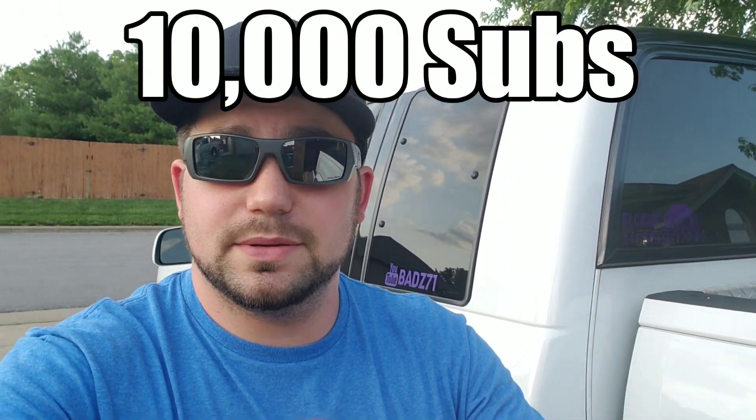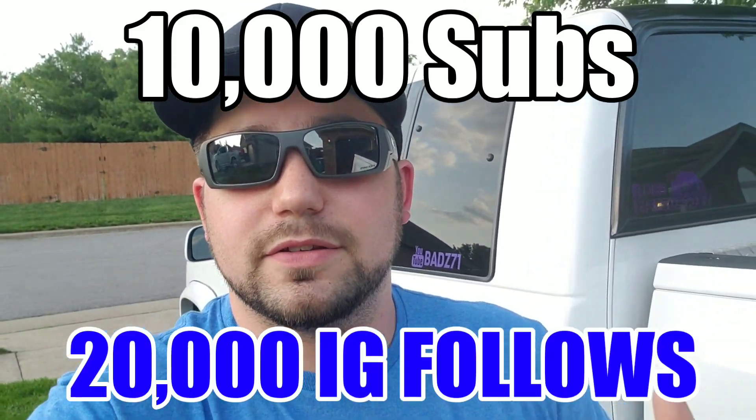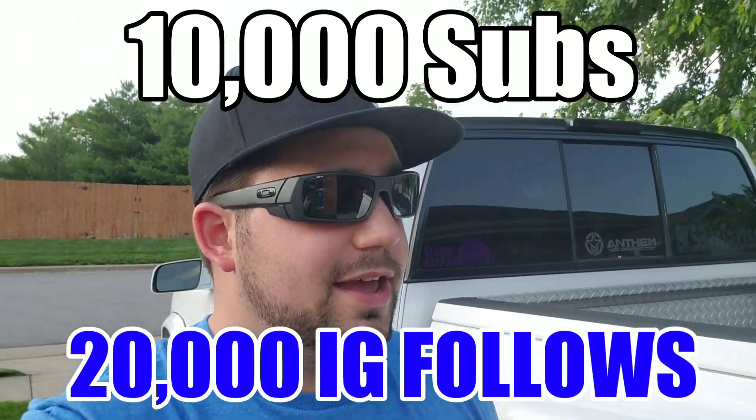Tow mirrors for your truck, whether you have a new truck or an old truck — that's what I'm giving away. The goal is 10,000 subscribers on YouTube and 20,000 followers on Instagram. Whenever we hit that goal, the giveaway will start. I will make a post on Instagram and get the giveaway going. It's got to be both of them — it can't be one or the other, it's got to be both.